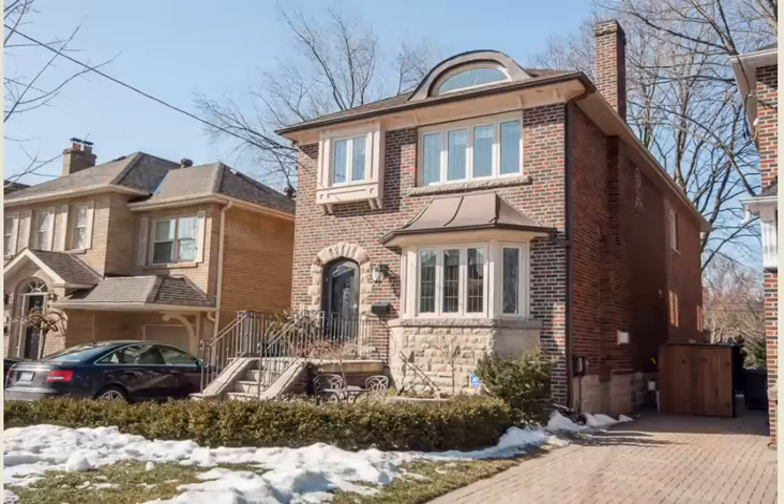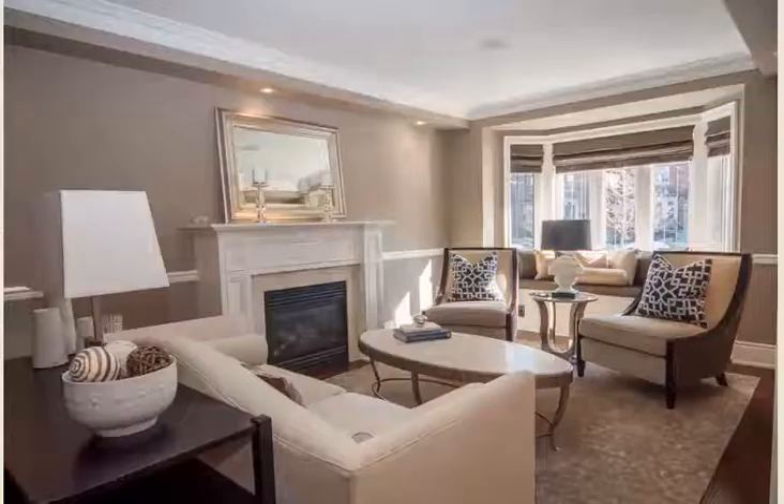Put spring in your step and come for a brief visit to this inviting Leaside home. Imagine starting your day with your morning coffee in this bright living room.